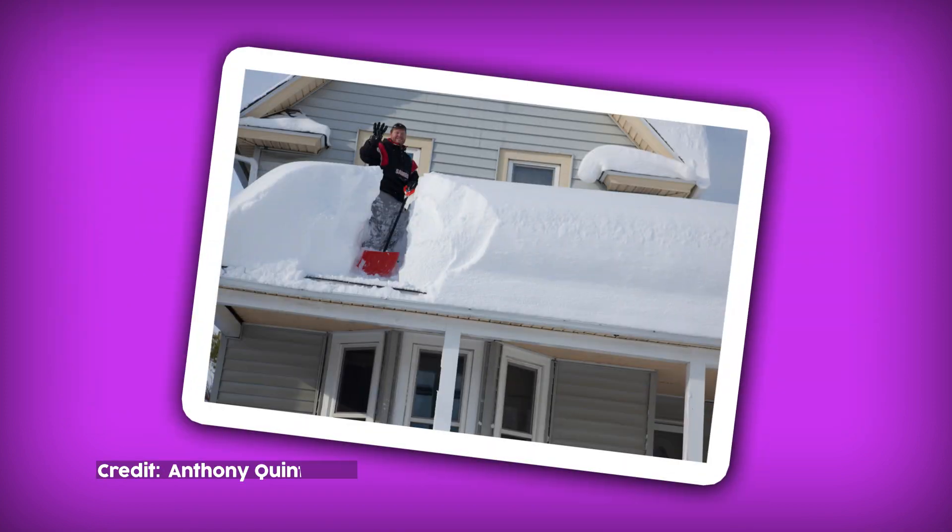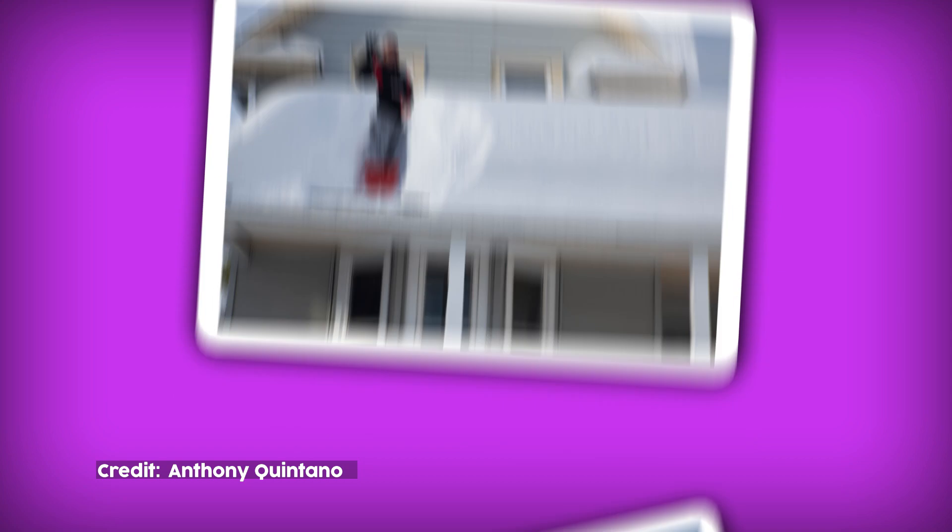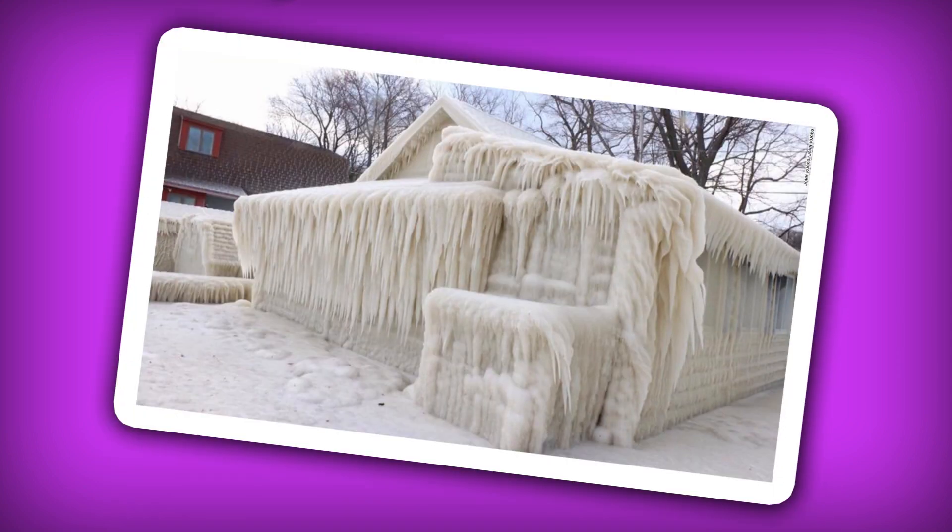Lake Effect Snow is also responsible for some of the most fantastic winter weather nightmares, like this house disguised as a snow mound, or this house turned into an igloo encased by ice on the shores of Lake Ontario. So if you get a hefty helping of Old Man Winter's lake effect entree, be sure to add lots of salt — rock salt, that is.